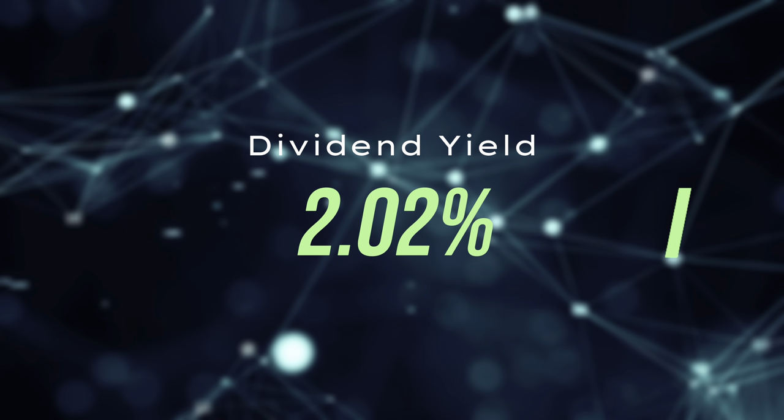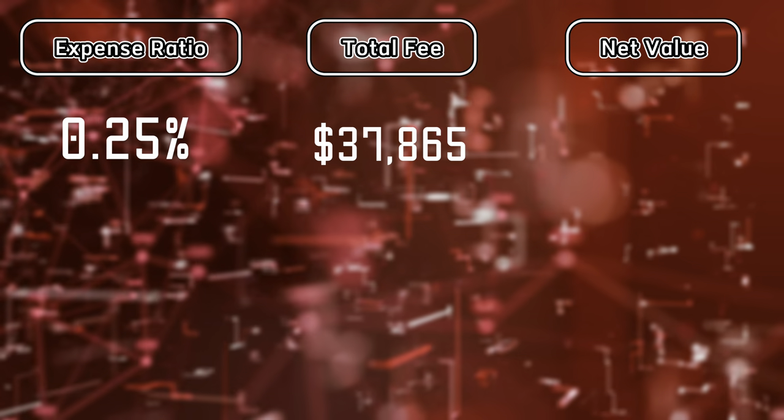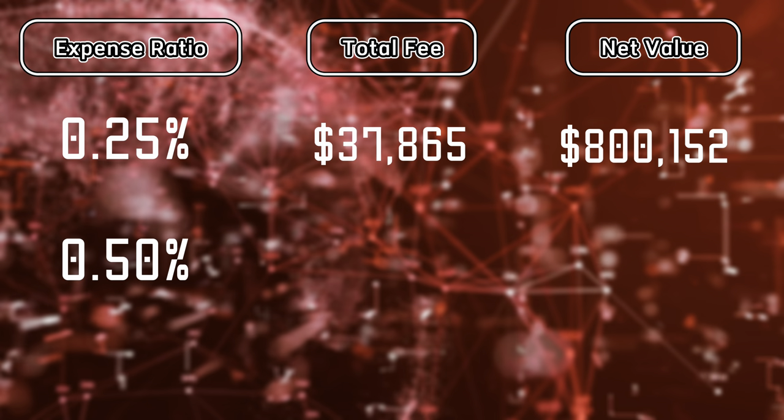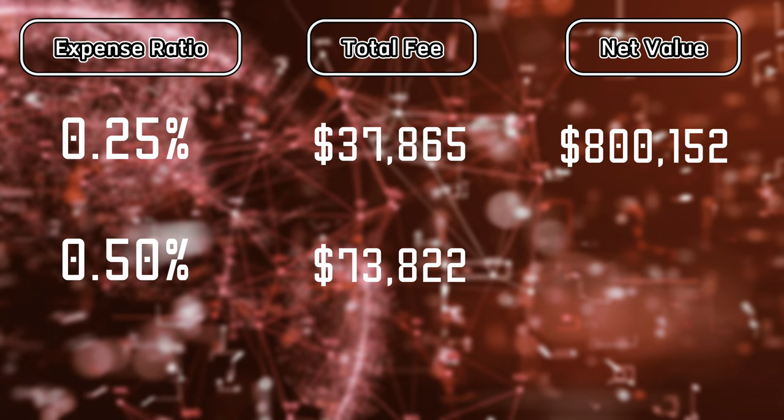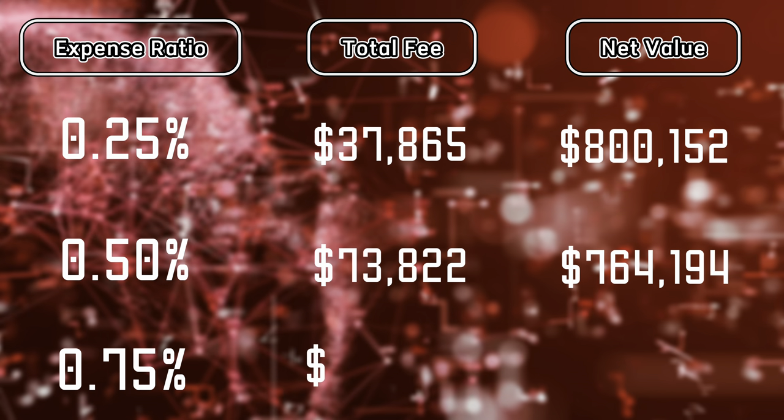DIVO's dividend yield comes in at 2.02%, while the expense ratio is at 0.56%, meaning you'll pay $56 per $10,000 invested annually. And if you don't think expense ratios really matter, you're wrong. For example, investing $10,000 per year for 30 years with a 6% annual return: at 0.25%, you'd be charged roughly $37,865 over 30 years, sitting on about $800,000. At 0.5%, you'd be charged $73,822 and sit on about $764,000. At 0.75%, the total fee works out to over $100,000 and you'd only net about $730,000. Shop wisely for your ETFs and focus on funds with the lowest possible expense ratios.